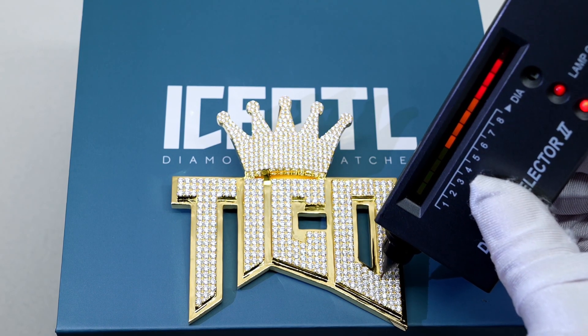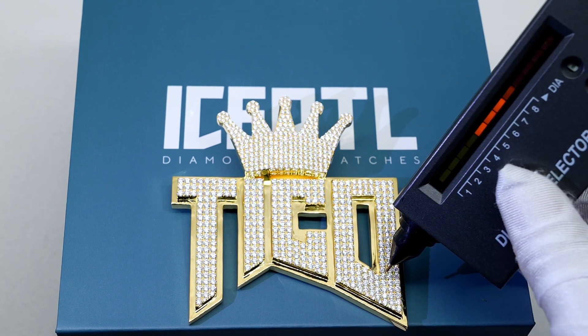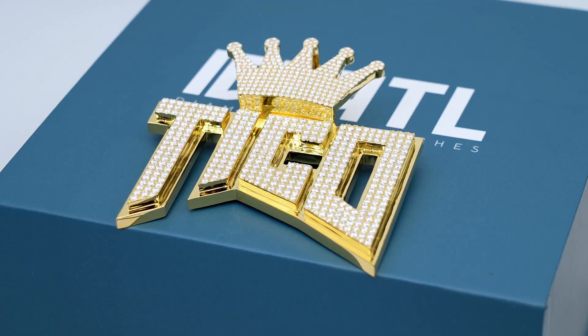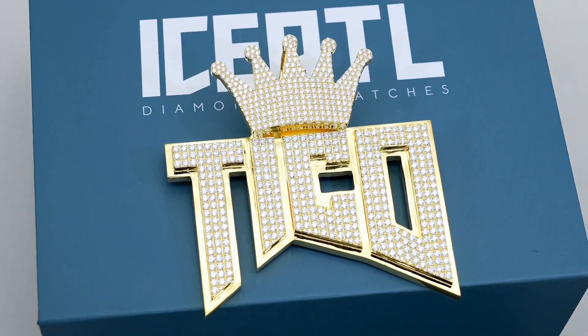As you can see, we made the pendant with all round-cut VVS moissanite diamonds. All of the diamonds we used on this piece are colorless, which is the best quality you can get. Colorless means that the diamonds are chemically pure and do not contain any natural gases such as nitrogen, which gives it a clear hue and allows it to shine more — basically, it's perfect quality.